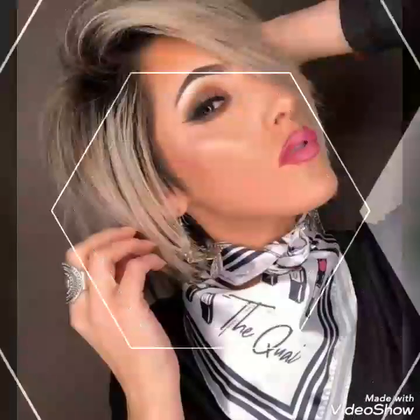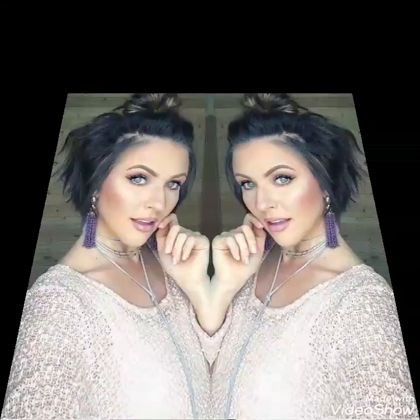In my YouTube channel, The Fashion Collection, the top designs of hair styling and makeup collection are available. So watch my video, like my video, and share my video. Don't skip my video — stay with me.